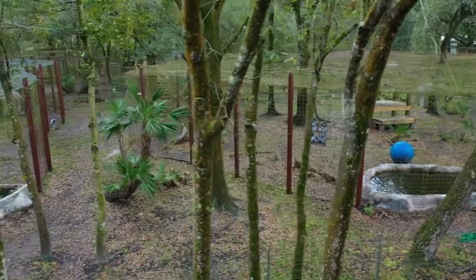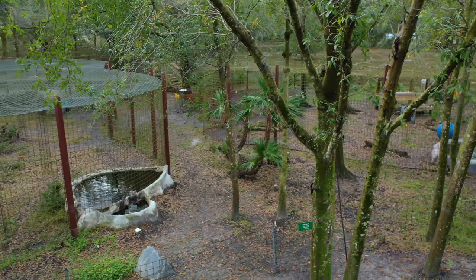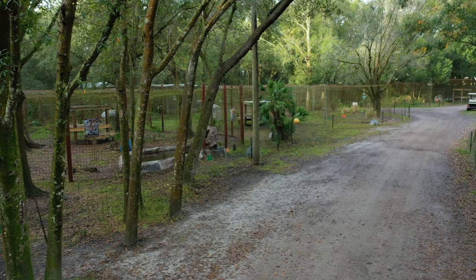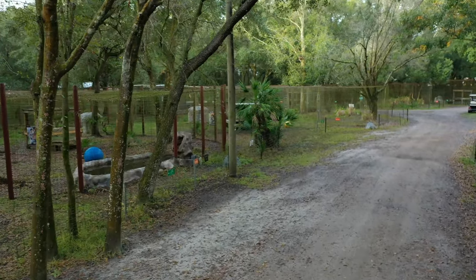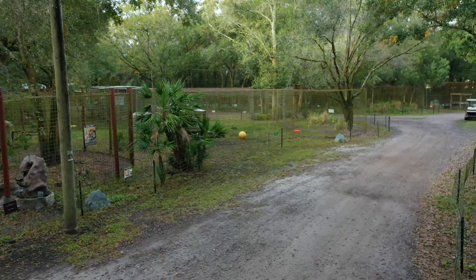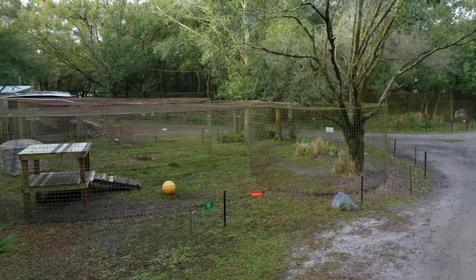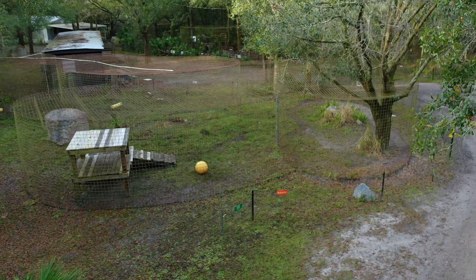Each one of these 1,800 square foot enclosures has a feeding lockout — that's where their bowl is and a place where the food can be dropped off. Each feeding lockout has a guillotine door so that the keepers can drop the door before putting the food in. The road goes in a circle around what we call Tiger Island. Kimba has four of these 1,800 square foot enclosures joined together through a system of tunnels and guillotine doors.